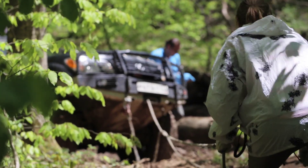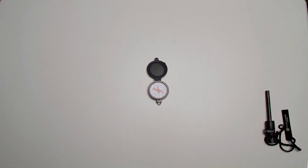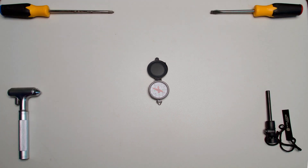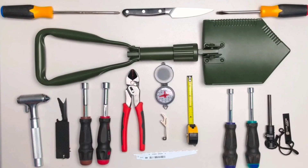To be prepared for a survival or emergency situation, it's imperative that you have a compass, fire starter, screwdriver, glass breaker, saw, bottle opener, knife, shovel, safety hammer, harpoon, hex driver, and more.